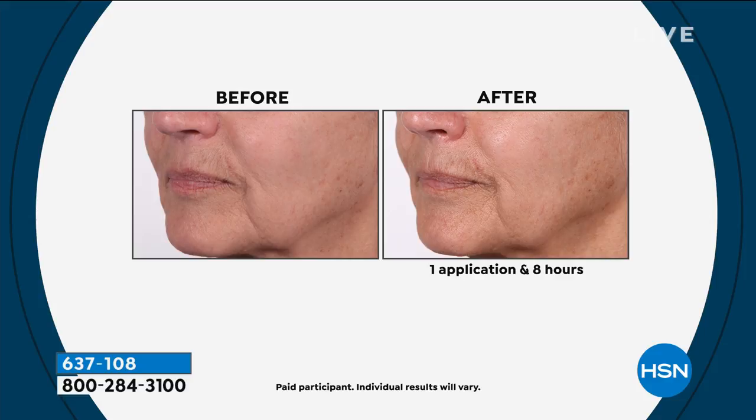Look at the jowls. Look at the apples of the cheek in the before. You put this on clean skin — the only work involves going to sleep. You wake up, whether it's two or three hours. You don't really sleep eight hours. But look at the lift, look at the apples of her cheek, look at her jawline in just one application.